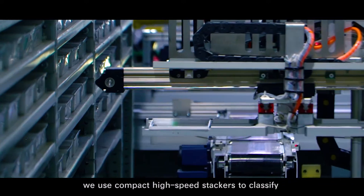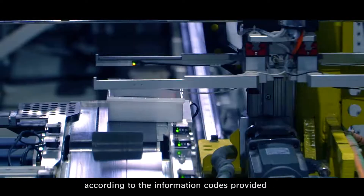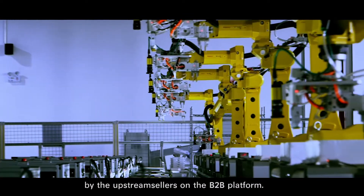We use compact high-speed stackers to classify and store tens of thousands of devices in real time, according to the information codes provided by the upstream sellers on the B2B platform.